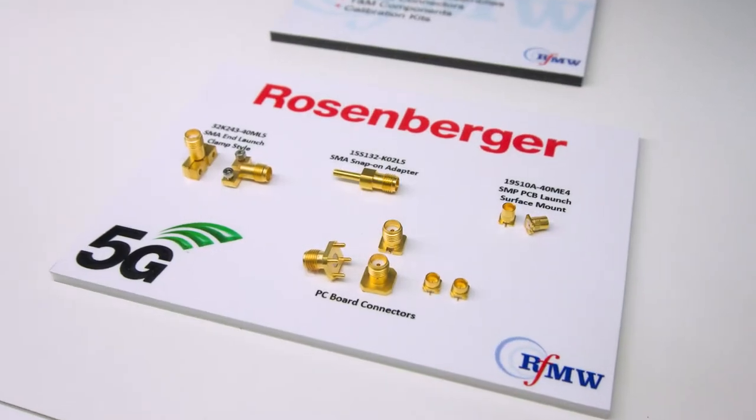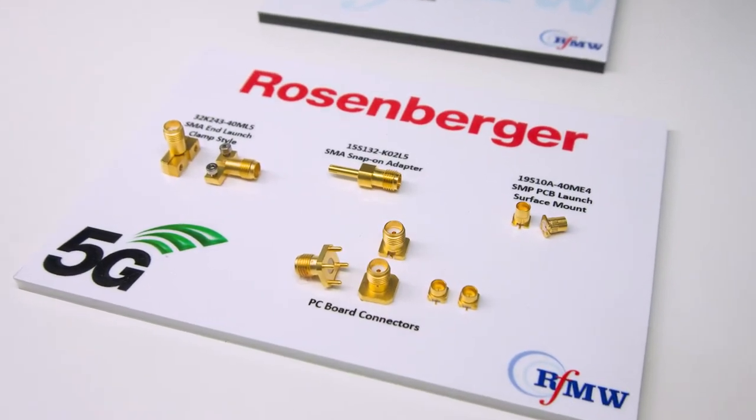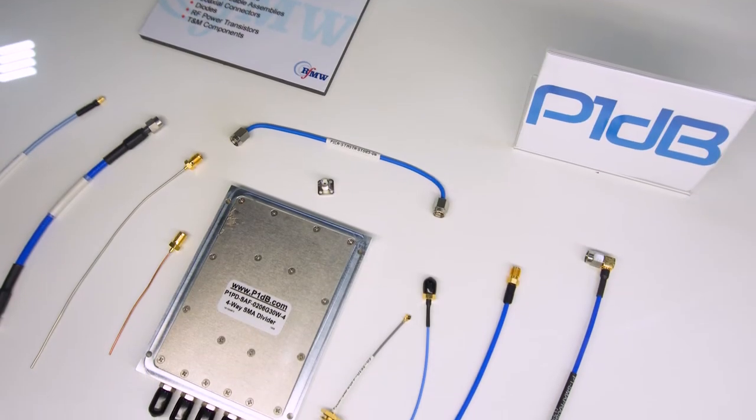We're here with solutions to help your engineers solve their application challenges. I think the strongest point we have as a company is our technical expertise in interconnect, test and measurement. Our job is to essentially marry a technical requirement an engineer may have to the correct supplier on our line card. Having that technical expertise to connect the two together makes us a very valuable asset to our customer base. That specialization and technical expertise goes throughout RFMW — in our product management team, our sales team, and our product marketing team.